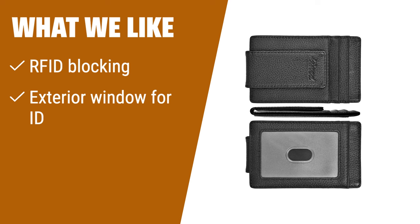What we like: If you want a versatile money clip wallet with a strong magnet and multiple color options, you should consider this. The magnet clip can securely hold a large number of bills folded in half.